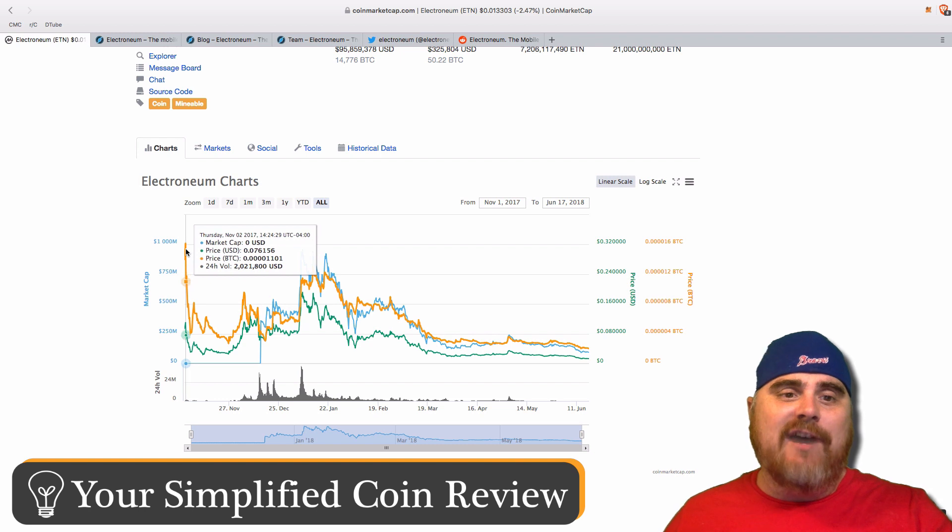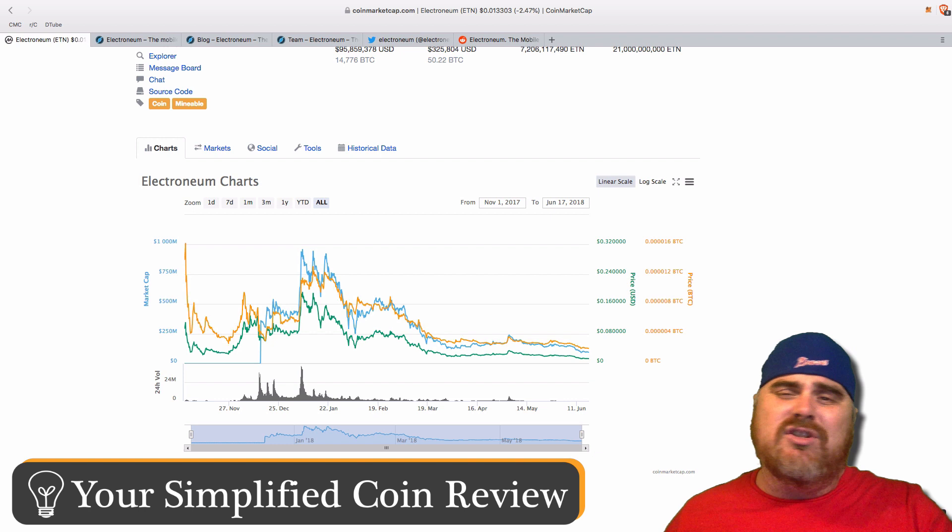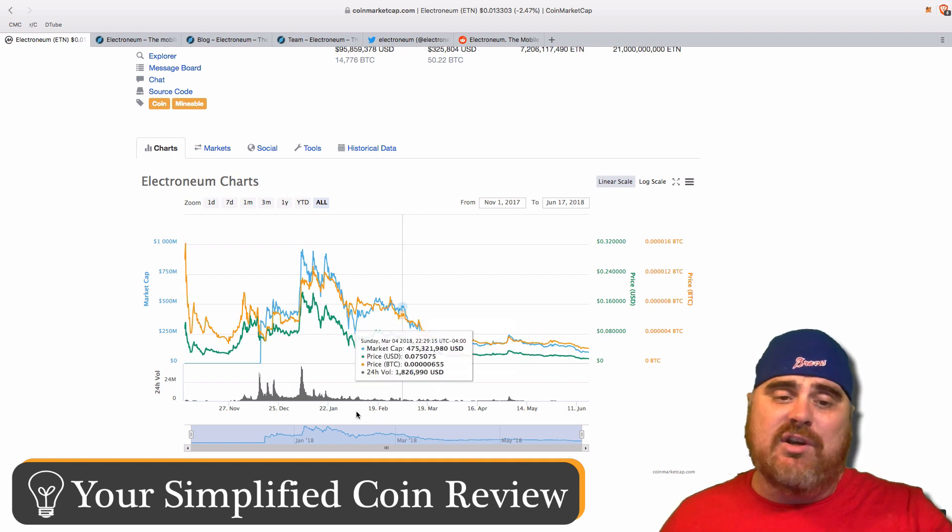Because the ICO sale was so successful, it made the Satoshi value very high when it first started out. As you can see, the Satoshi value after the ICO was its all-time high. I think it just says that it had a really great ICO process.